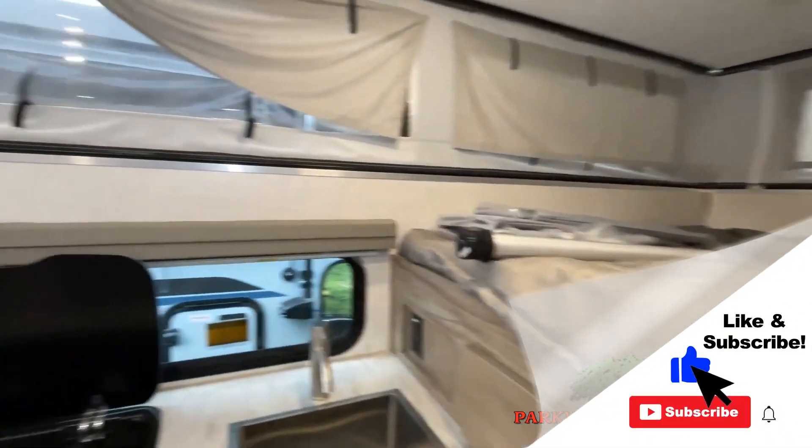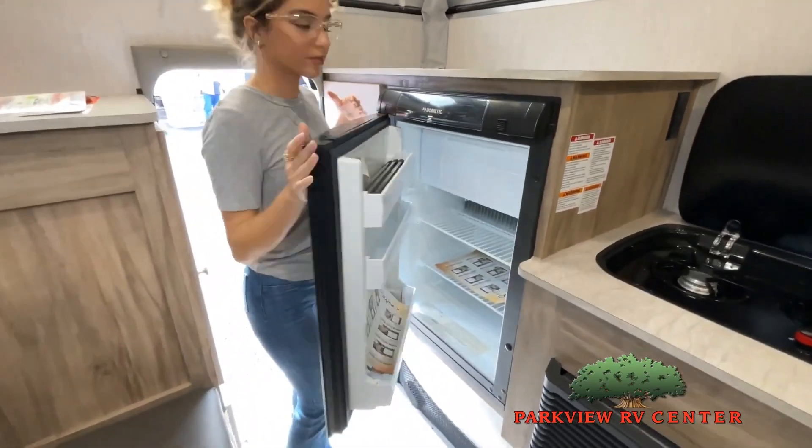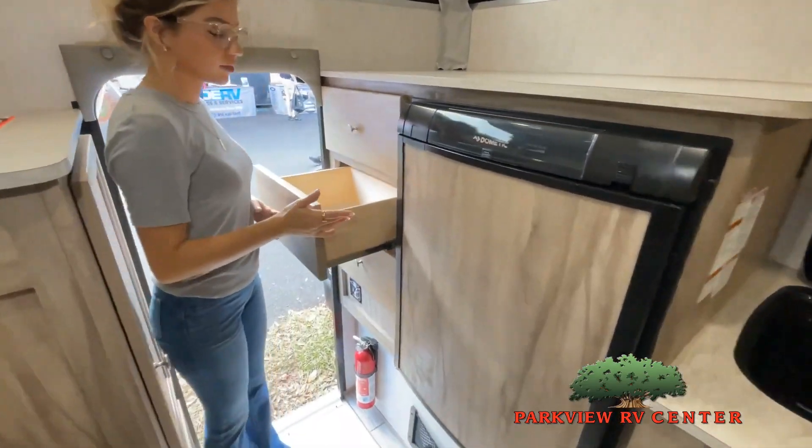Options, colors, fabrics, and other specifications — so it's important to contact one of our team members today for actual details about this floor plan.